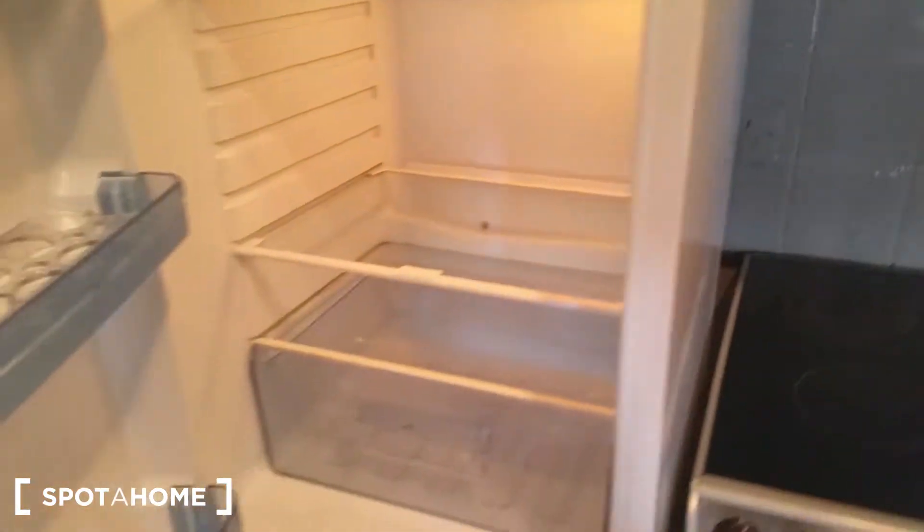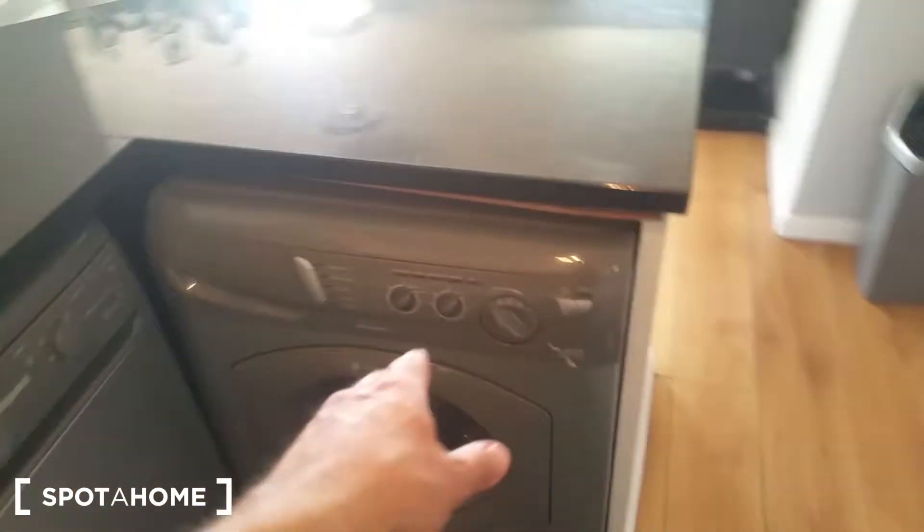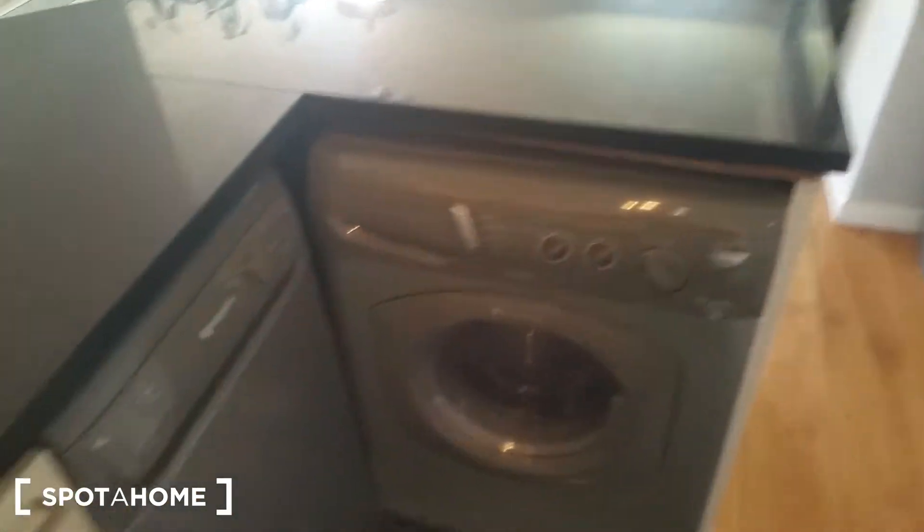And this is the kitchen here, or kitchenette. You have a fridge, oven, and all of the necessary devices. There's also a dishwasher, dryer, and washing machine.